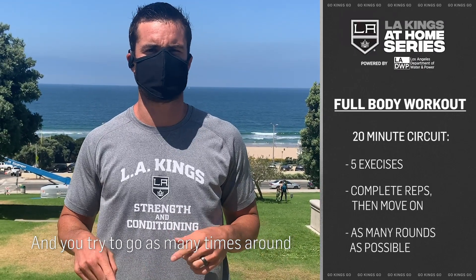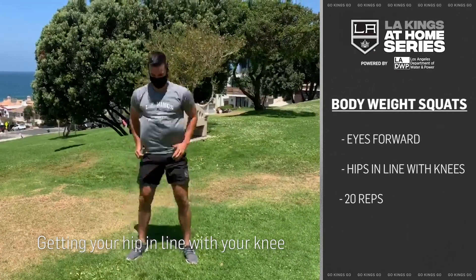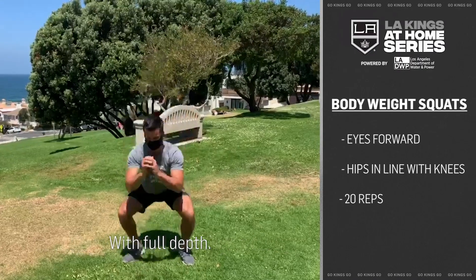You try and go as many times around each exercise as possible. The first exercise is 20 bodyweight squats, getting your hip in line with your knee at full depth.